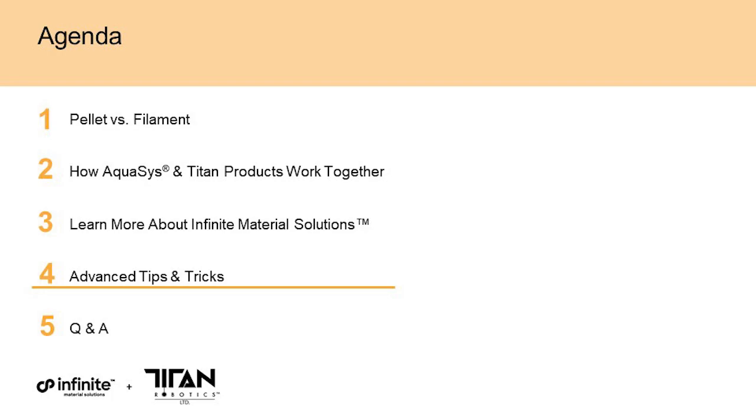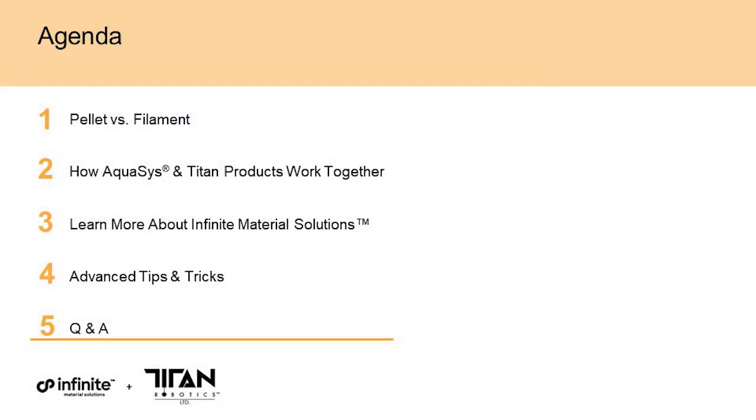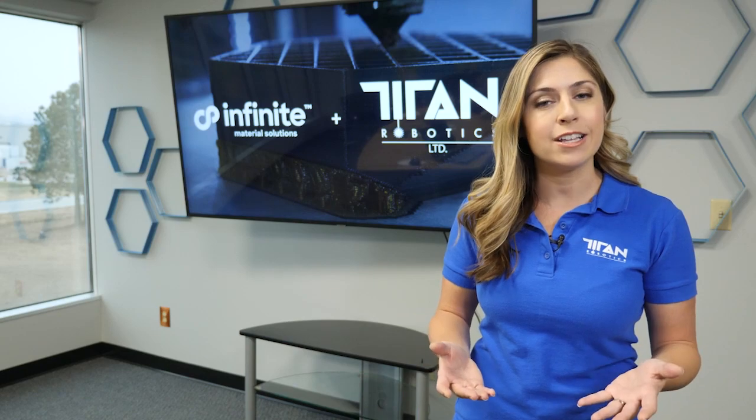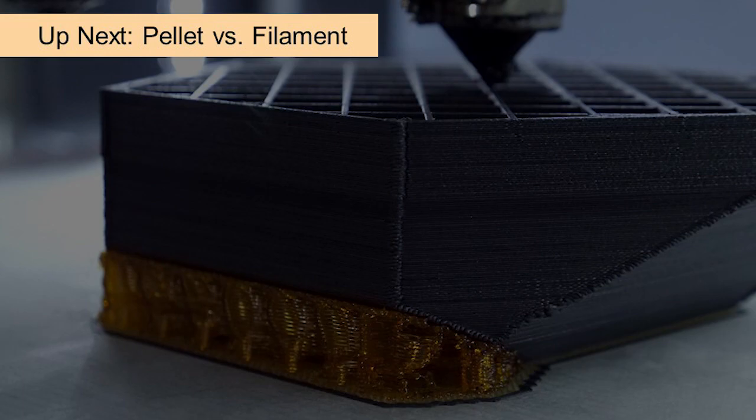Finally, Brandon Cernehaus, Technical Manager at Infinite, is going to provide tips, tricks, and best practices for printing with Aquasys 180. We have a great lineup for today's webinar. Don't forget we will have a Q&A session at the end — be sure to write down your questions during the presentation. You can also put them in the chat box and we'll try to answer as many as we can. With that, we'll start off with Rahul.